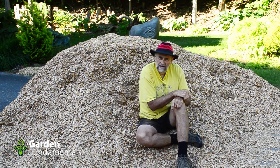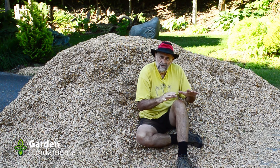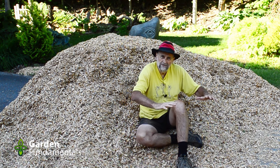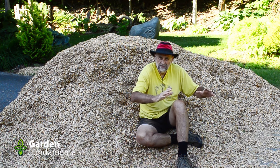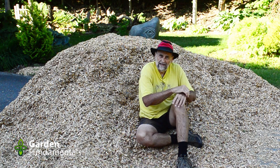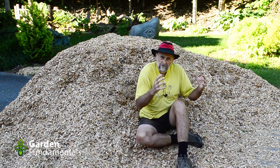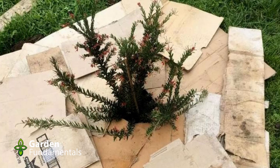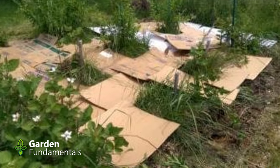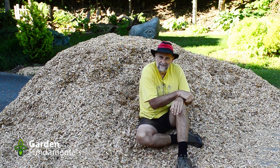How about cardboard and newspaper? That's a great product when you're starting a garden and want to kill all the grass or weeds in a bed — it's called lasagna gardening. Put down the cardboard or newspaper, cover it with soil or compost, let everything die down, and then plant. That's a good idea. But once you've got a planting in place, how do you fit little bits of cardboard around the plants? And then you have to cover them with something anyway, otherwise your garden looks terrible. So I don't see it as a good mulching option in an established bed.